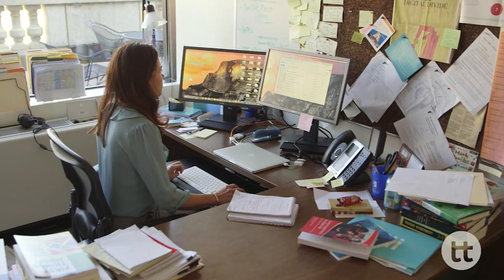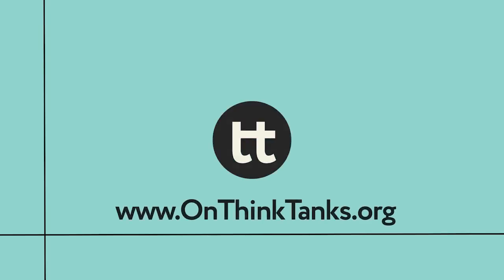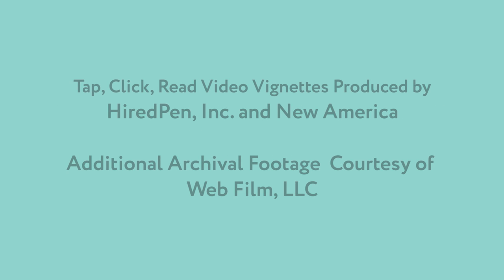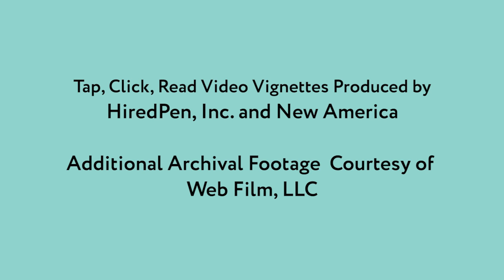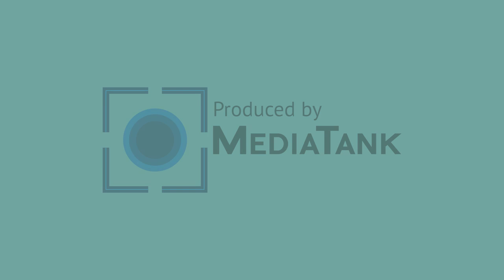Joint media engagement is really critical to ensuring learning in a digital age. We need to put a lot more emphasis on these moments of learning together around media.